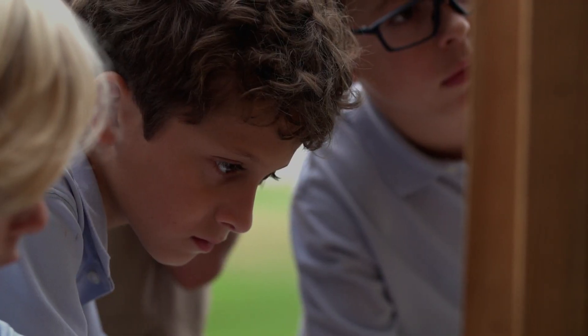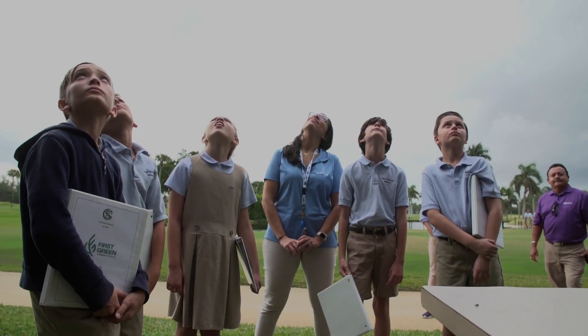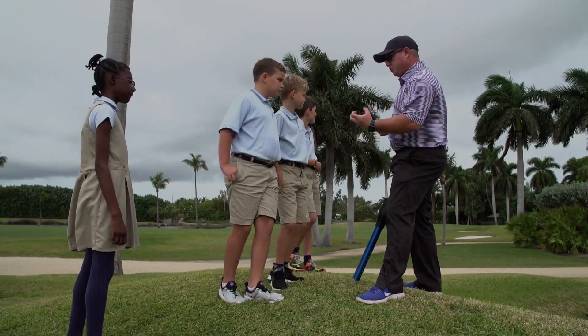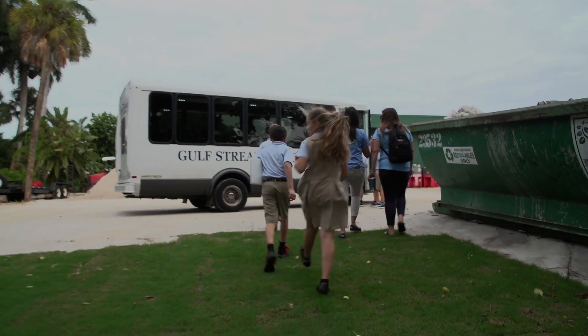It was just exciting to see them and their reaction. I think the kids now understand that when they go out on the golf course it's not just for fun — they can see how a place where they go for enjoyment also contributes to helping out wildlife and plants, and keeping our state beautiful.